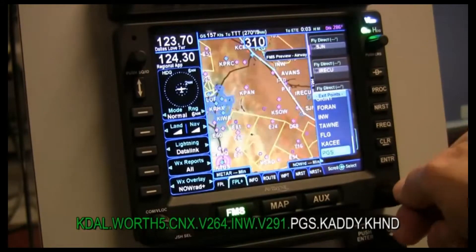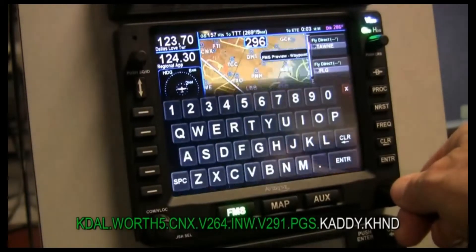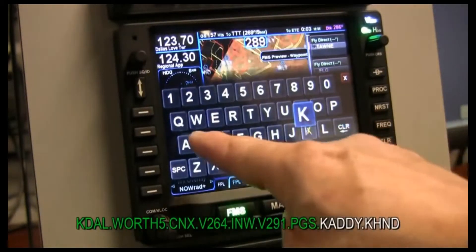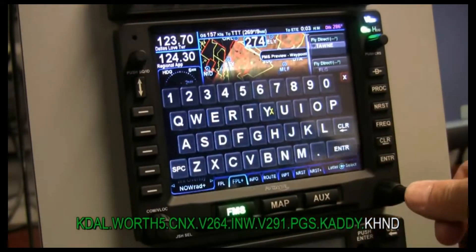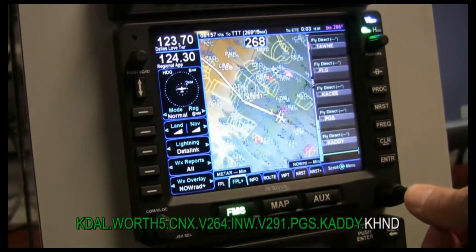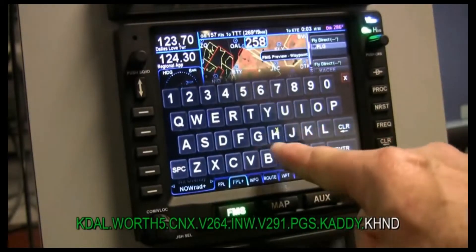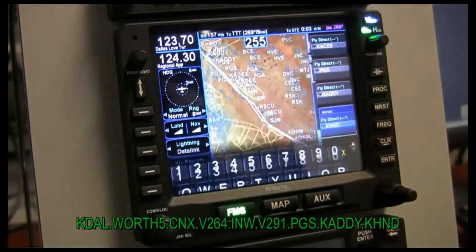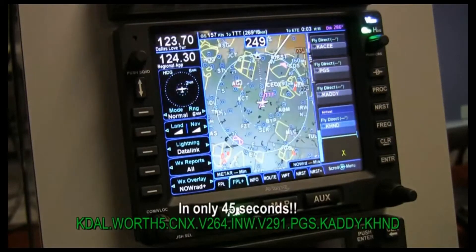We're going to get off at PGS. K-A-D-D-Y — enter that. And then Henderson, K-H-N-D. Enter. Done. That's all there is to it.